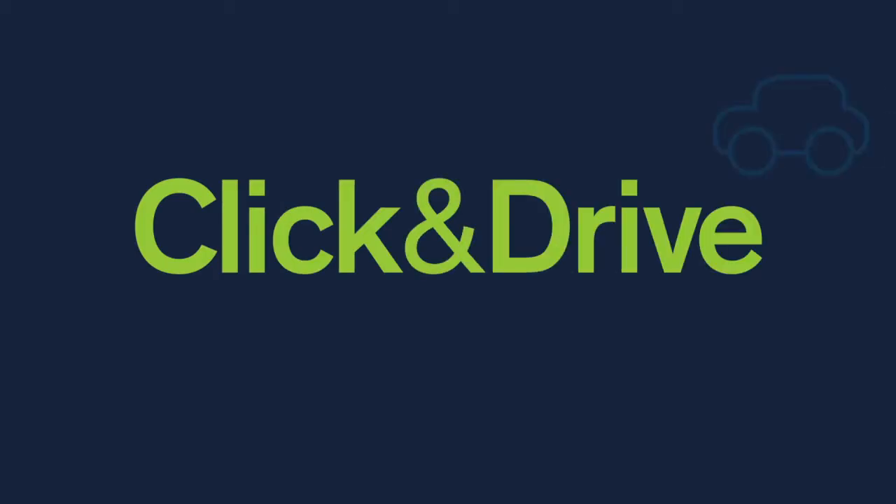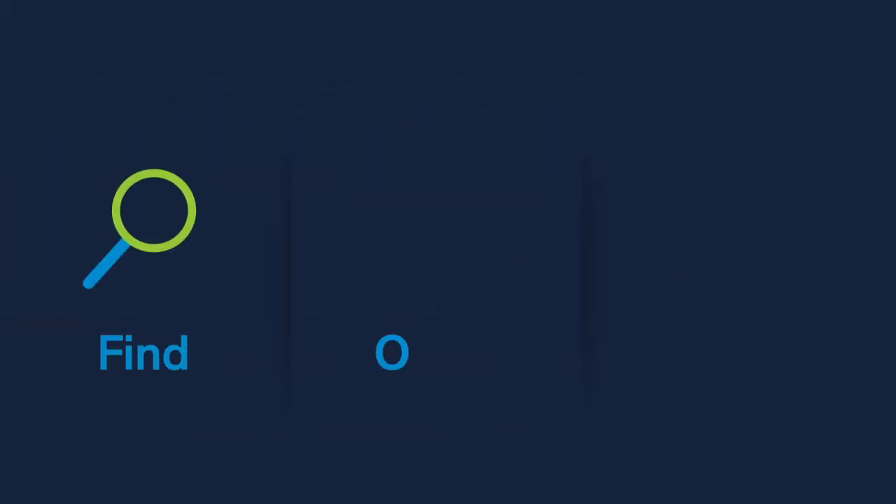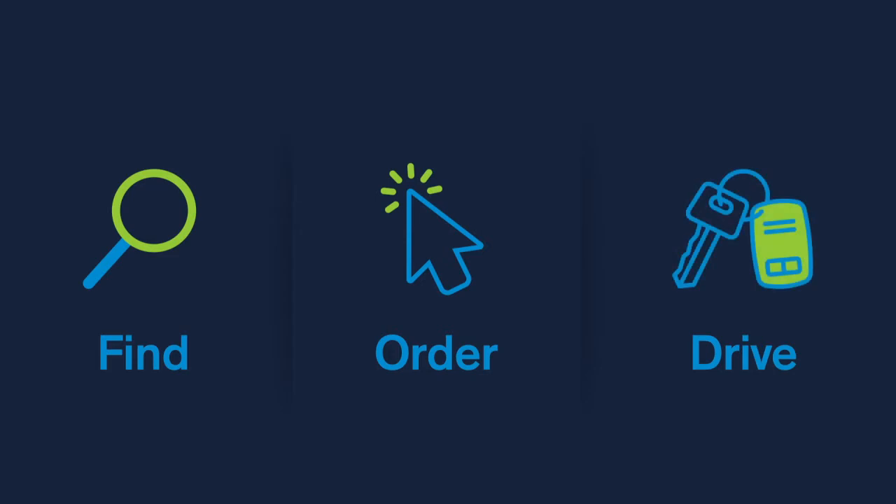Welcome to Charles Hurst Click and Drive, the simple, contactless way to buy a car. Click and Drive is an easy three-step process: find your perfect vehicle, order and complete your deal, then drive away your new car. Here's how it works.